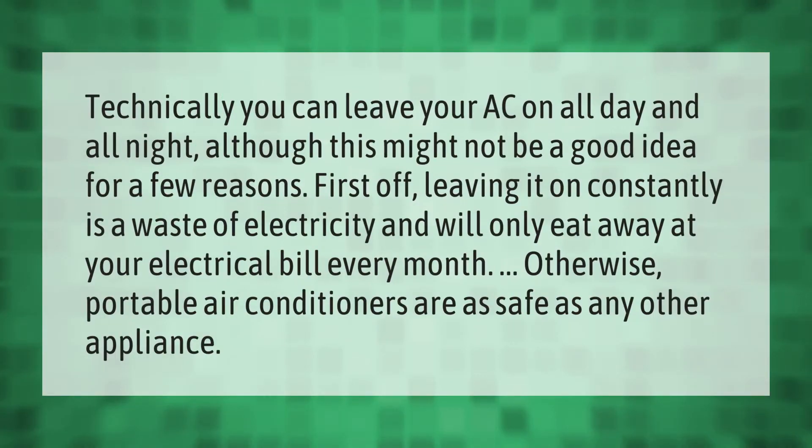Technically, you can leave your AC on all day and all night, although this might not be a good idea for a few reasons. First off, leaving it on constantly is a waste of electricity and will only eat away at your electrical bill every month. Otherwise, portable air conditioners are as safe as any other appliance.